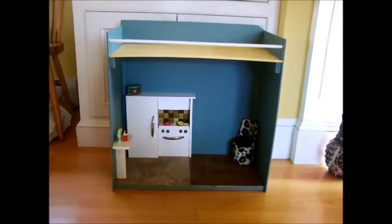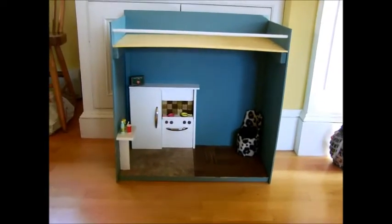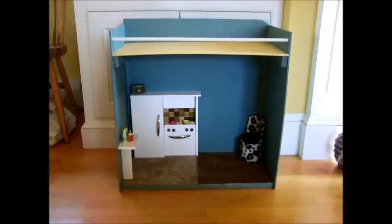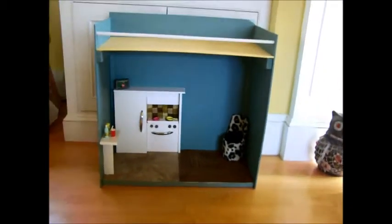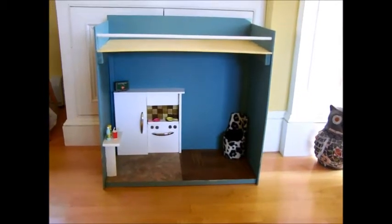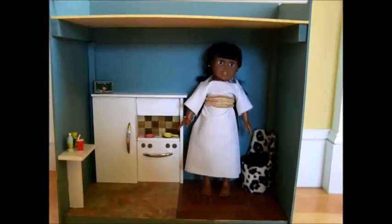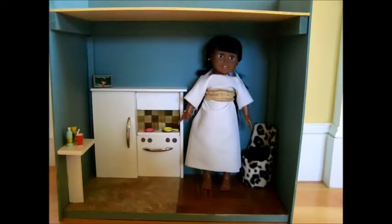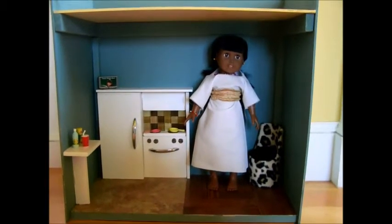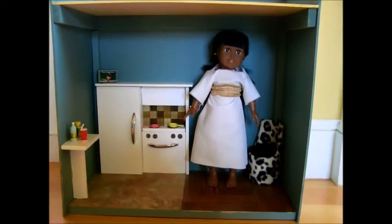There is one more thing you ought to know: the kitchen was made small because it's supposed to be a condo, not because of something else. We wanted to make it a little smaller to fit a condo size. And now I will show you it with an 18-inch doll. Here's an 18-inch doll in the condo. It was made so it would be a little condo-sized. So that's the cutie condo with a kitchen in it.